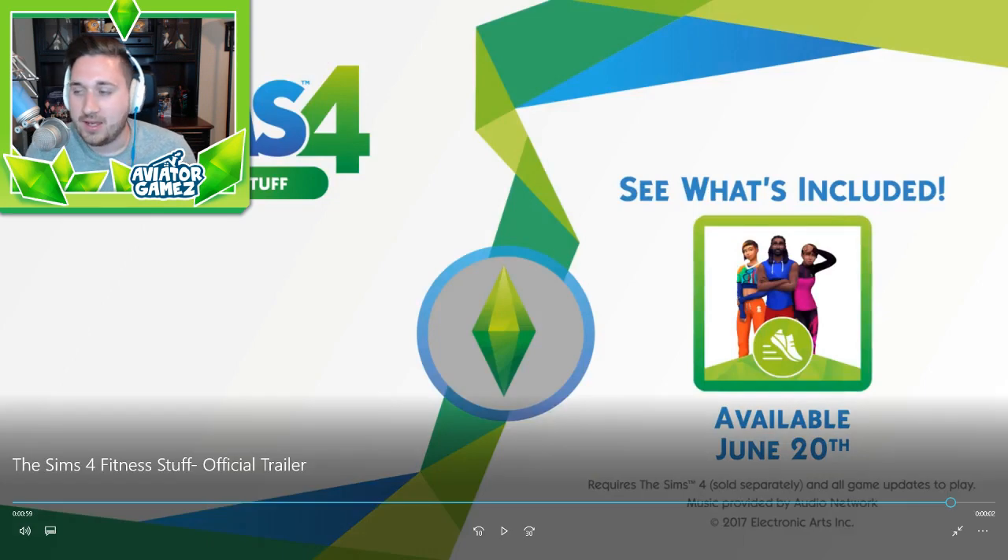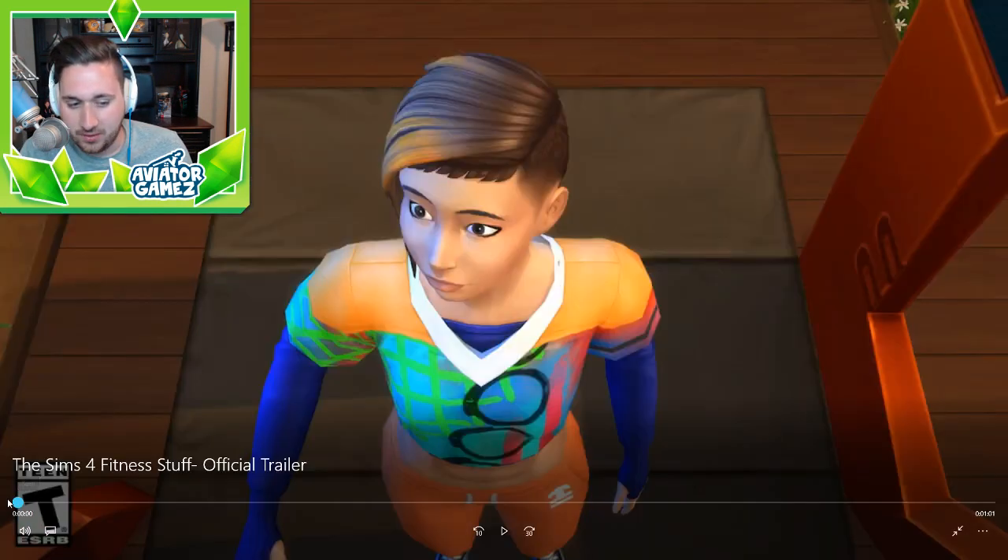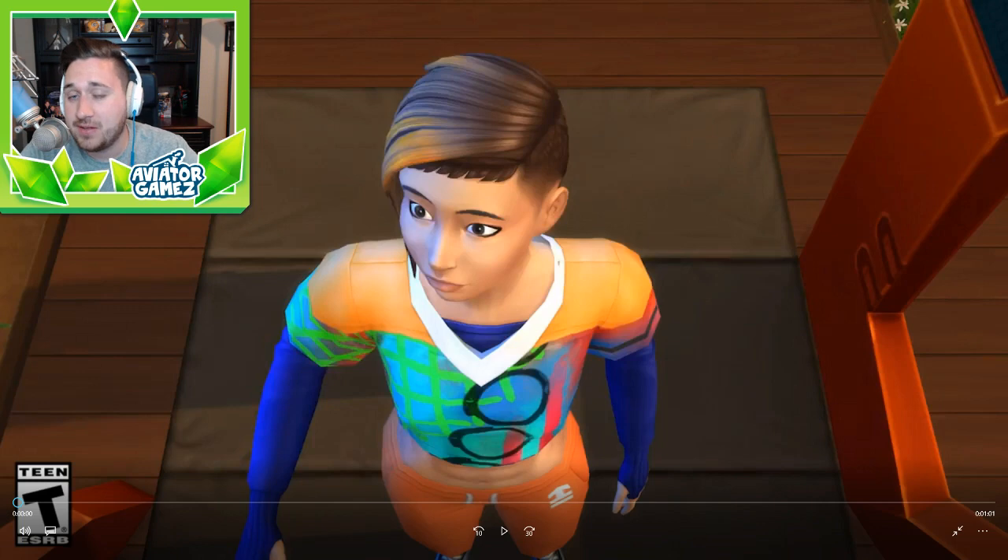Available June 20th. So let's break this down a little bit. This is only a minute long, so let's rewind and kind of pause through this. My first impression is it doesn't look like there's too much stuff that comes with this stuff pack. But remember, stuff packs are only like $10, so if it adds any type of gameplay and a few items, it's a pretty good deal.